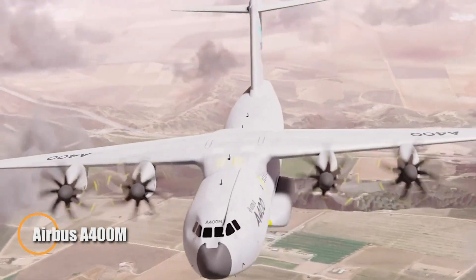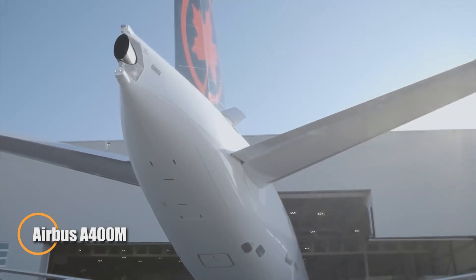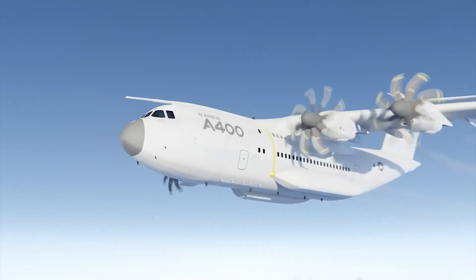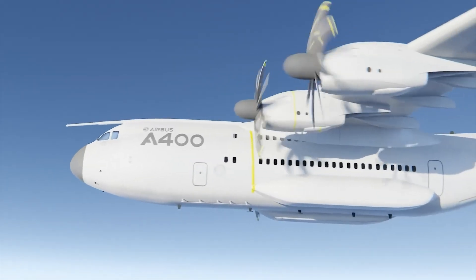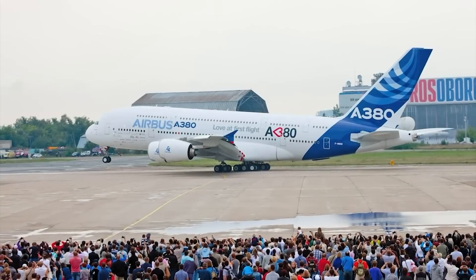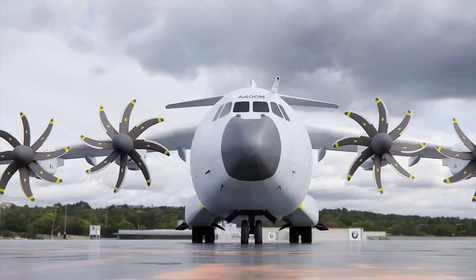The Airbus A400M Atlas is a next-generation military airlifter built to bridge the gap between tactical ruggedness and strategic range. Equipped with four powerful turboprop engines, it's engineered to transport heavy, outsized cargo — including armored vehicles, helicopters, and humanitarian supplies — directly to remote or improvised landing zones.